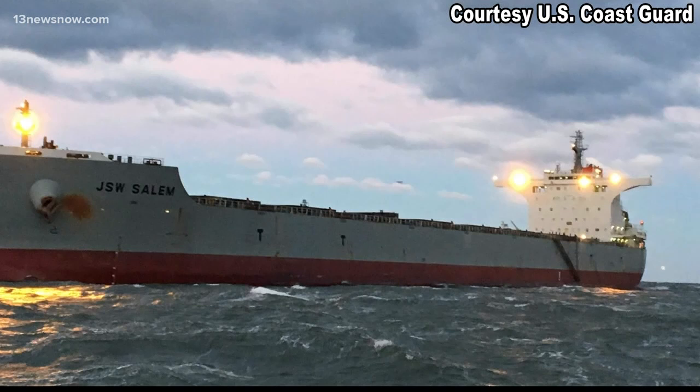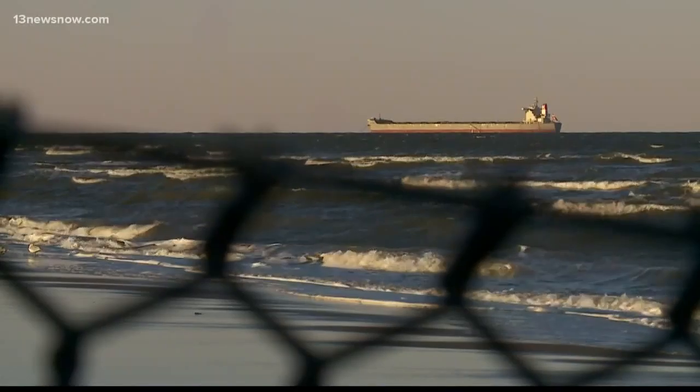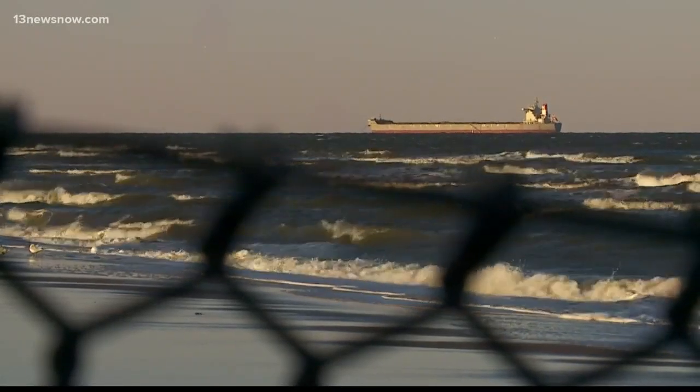The JSW Salem was eventually able to refloat with the rising tide — just in time, according to Pataglia. Right now we've got this nor'easter blowing in. It's blowing about 20 miles an hour and it's blowing that ship back into shore.